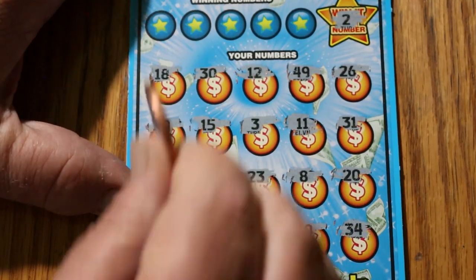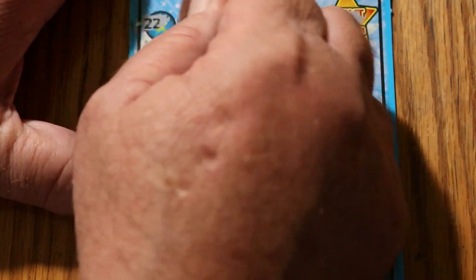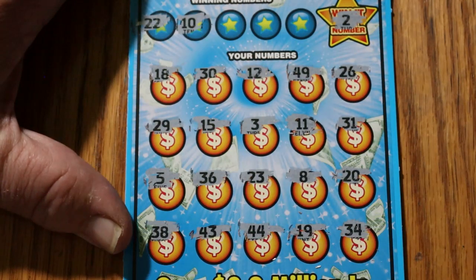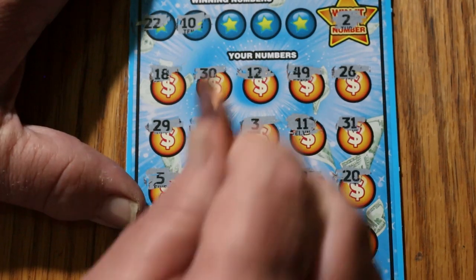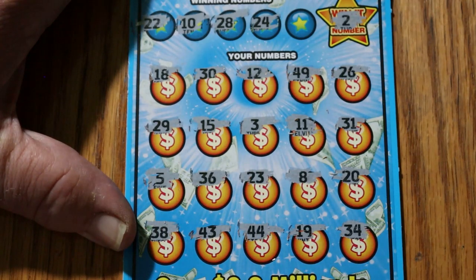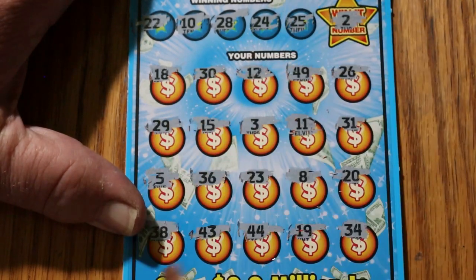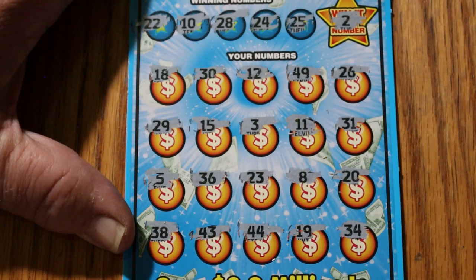But we have no number 2. Let's see what happens elsewhere: 22 and 10. I know there's no number 10, I'd have remembered that one. And I don't see a 22. 28 and 24 — no 24 and no 28. Final number: 25, and no 25. So the first one's a dud.